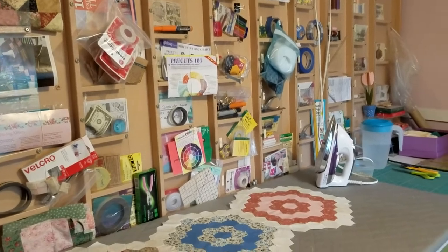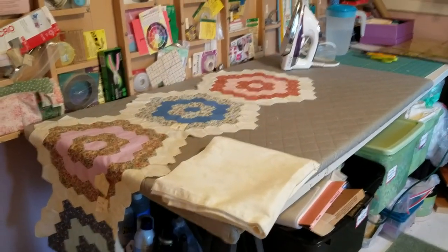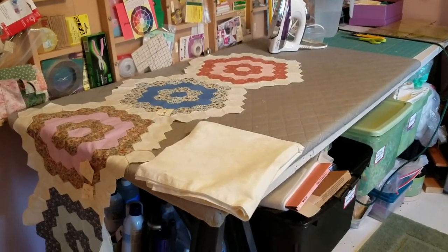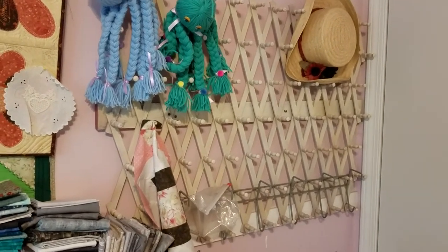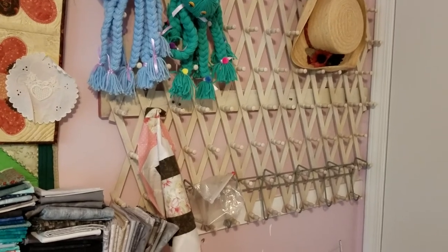This is Stephanie at Hightower Stitching. I hope you enjoyed this little tour of my 11 by 13 room and how I've got it organized. If you like to be organized, I hope this helped you. Please subscribe and hit like — thank you.